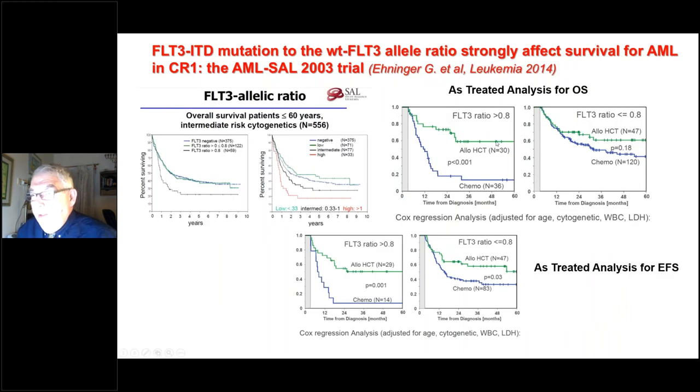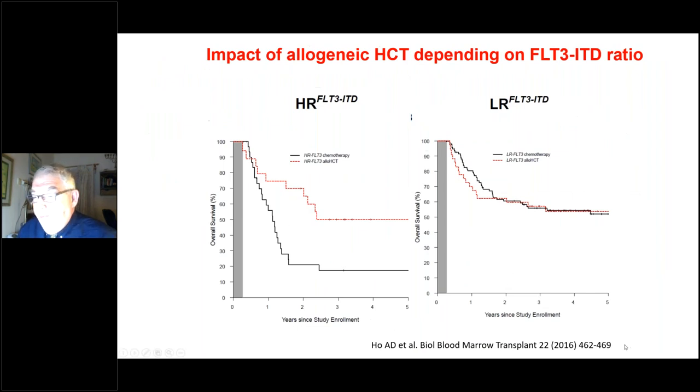The FLT3 ratio is very important: if the ratio of mutated to wild-type FLT3 is above 0.8, there is a significant difference in overall and disease-free survival favoring transplantation over chemotherapy. If the FLT3 ratio is below 0.8 (or below 0.5 in other studies), there is almost no significant difference in overall survival, with only marginal leukemia-free survival advantage. More recent papers confirm: high FLT3 ratio makes transplant much more beneficial than non-transplant; low FLT3 ratio shows no significant difference in overall survival.